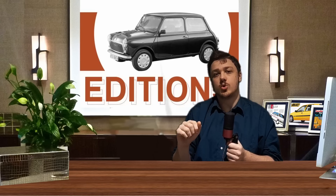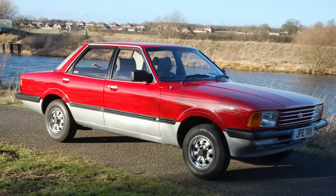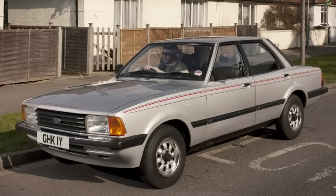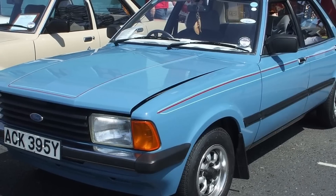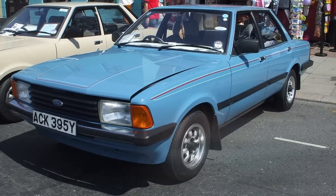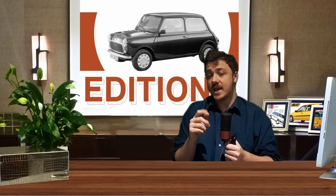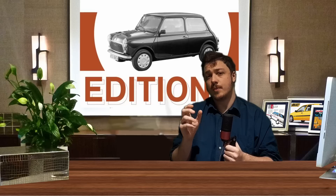We're almost at the end, so now is a good time to talk about run-out specials — editions to keep an old car selling at the end of its life. Famous examples include the VW Scirocco Storm and the Ford Cortina Crusader, built in 1982 just as the Sierra was about to be introduced. The Crusader shocked Ford with just how well it sold: 30,000 were built, as buyers were apprehensive of the radical new Sierra. Sometimes run-out specials are given a catchy name, as with the Renault 4 Bye Bye and the Fiat Marbella Happy End.